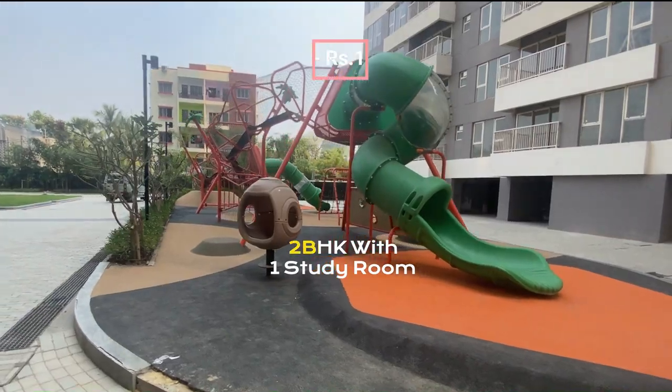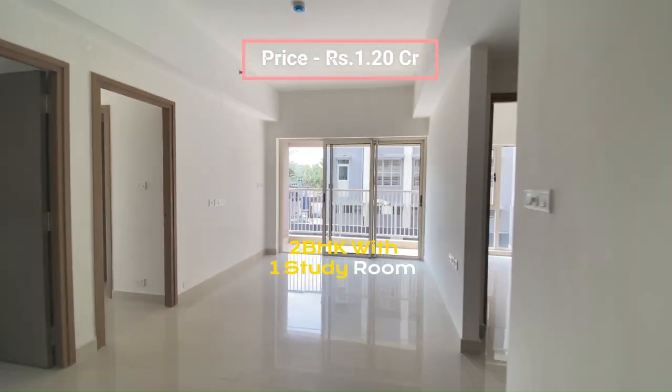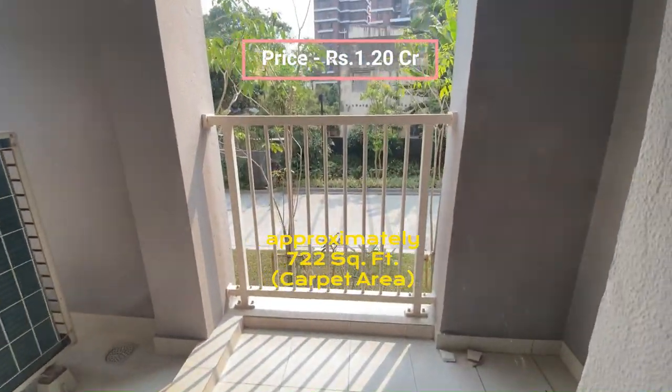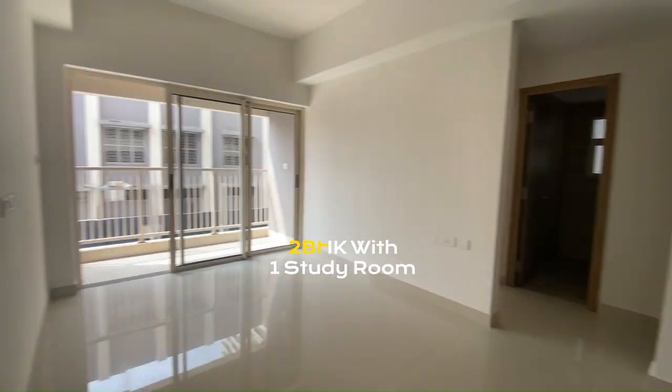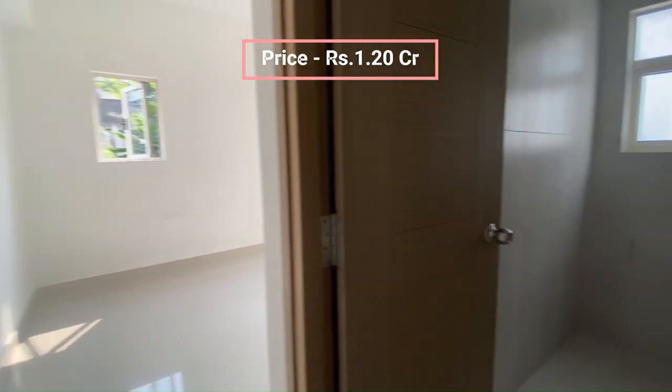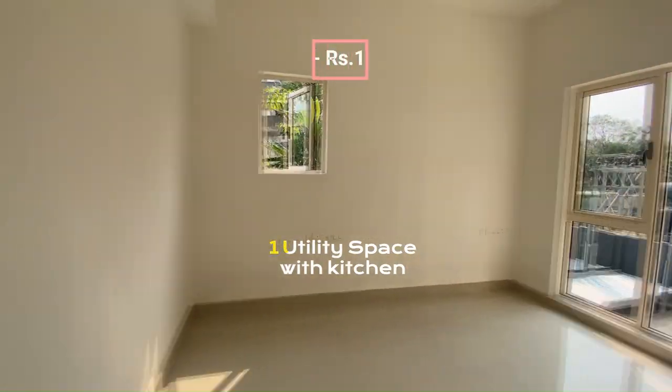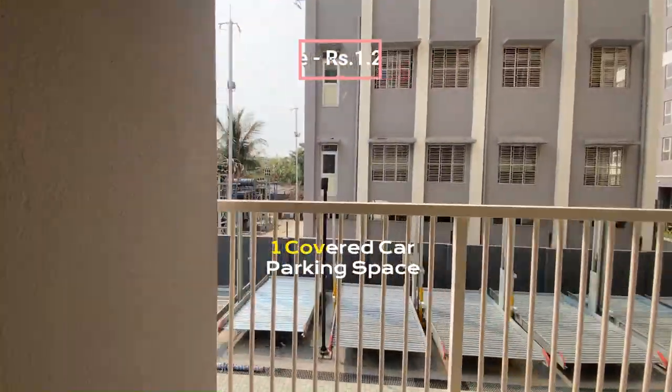The apartment itself is a spacious 2BHK with a study room, approximately 722 square feet carpet area. It includes 2 bedrooms with 1 study room, 2 bathrooms, 1 main balcony, 1 utility space with kitchen, and 1 covered car parking space.